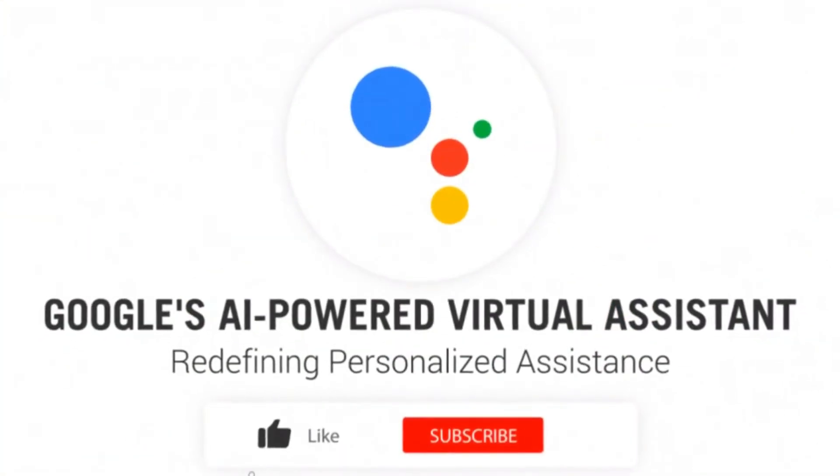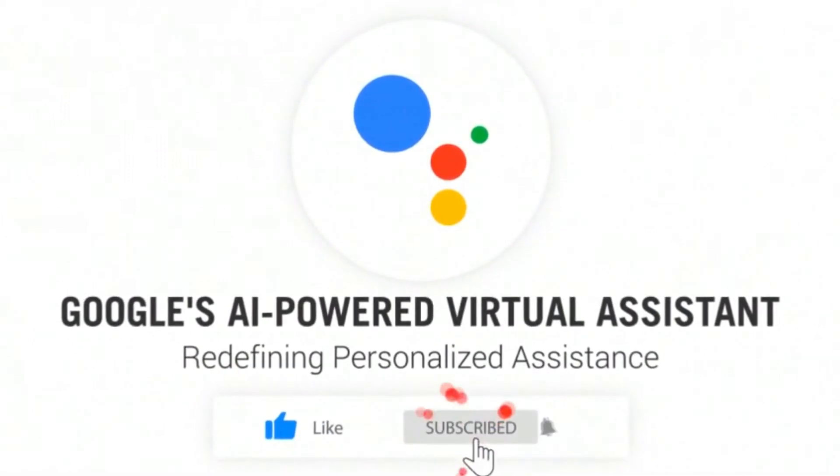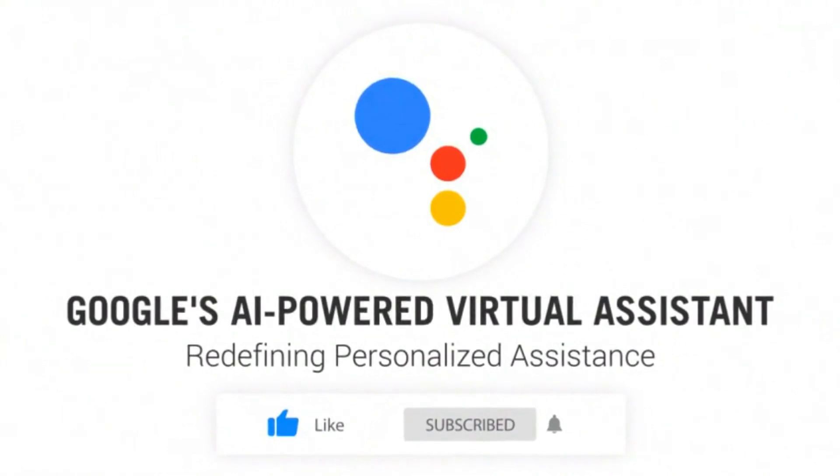But before we begin, don't forget to hit that subscribe button and click the notification bell to stay updated with our future videos. Now, let's get started.